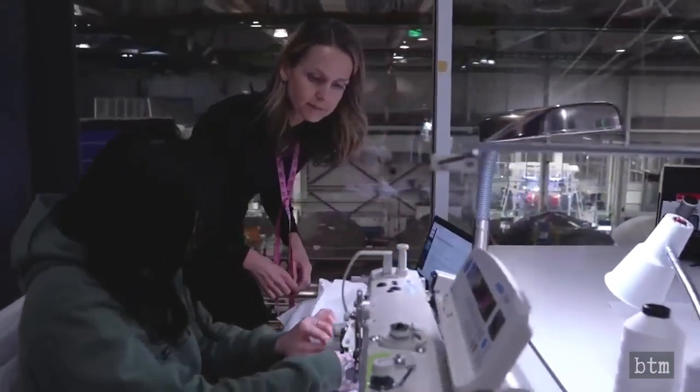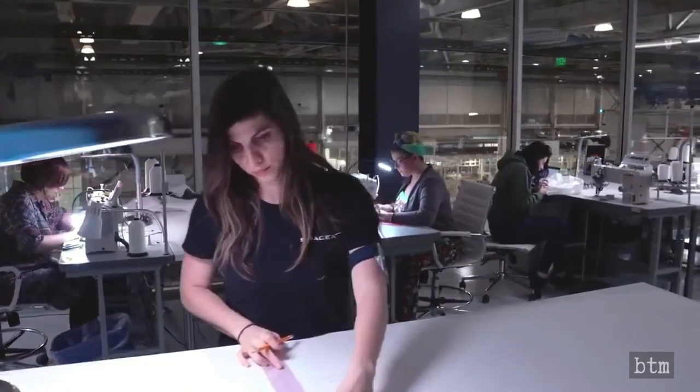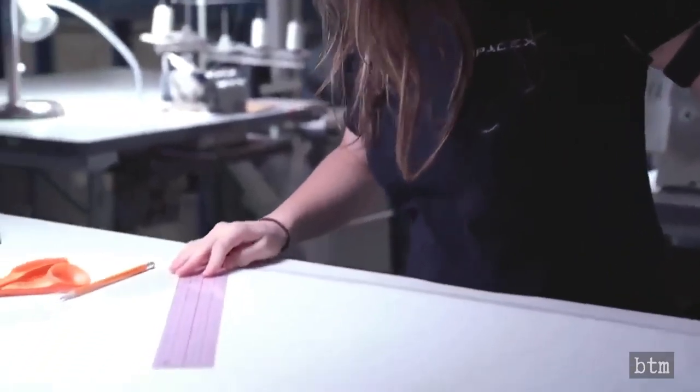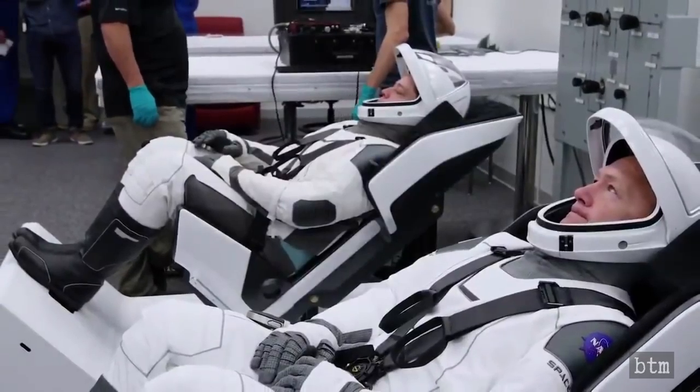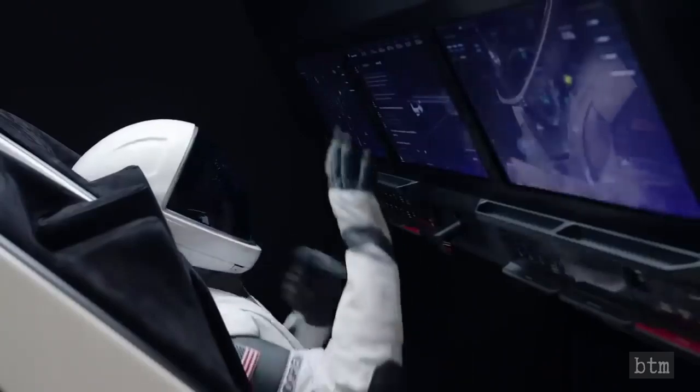Our spacesuit is completely designed in-house and built here in Hawthorne, California, in the same building as the rocket and the capsule. The spacesuit is custom-made for each crew member to optimize the fit. We definitely wanted it to innovate and look inspiring, but first and foremost we wanted it to be safe and reliable. The suit's primary purpose is to protect the crew in the unlikely event that the cabin were to depressurize, but it also provides cooling, communication, hearing protection, and flame resistance through its flame-resistant outer layer.